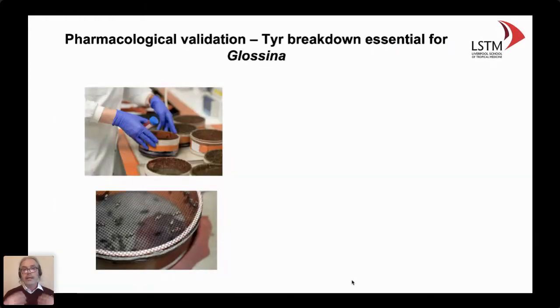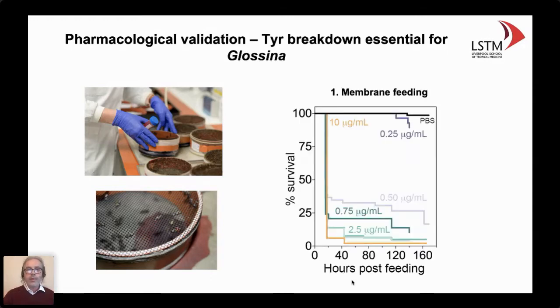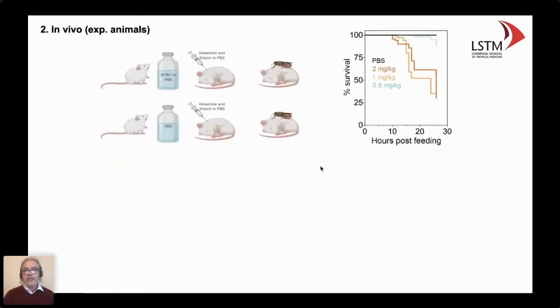To assess this in glossina, we are very fortunate to have a large colony in our institution. We spiked the blood meal with several concentrations of the drug. What we found is that in a concentration-dependent manner, there is strong inhibition of survival — basically death — even using concentrations up to 20 times lower than those used in individuals affected by tyrosinemia or alcaptonuria. The killer experiment was to treat animals, expose them to tsetse flies, using two concentrations matching those administered to humans for these diseases, and we saw a similar decline to what we see in artificial blood feedings.